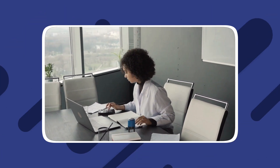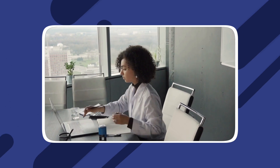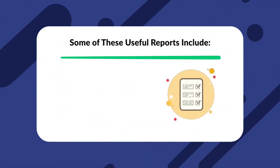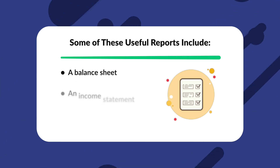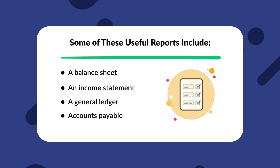Apart from having a good maintenance management system, great property management software should have an intuitive accounting system. This accounting system should be able to generate various reports pertaining to vacation rentals that property owners can find useful. Some of these useful reports include a balance sheet, an income statement, a general ledger, accounts payable, and many more.